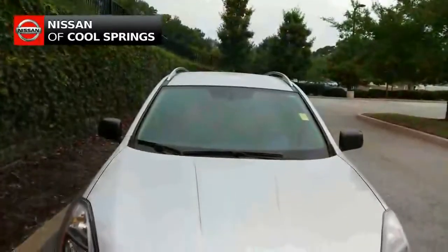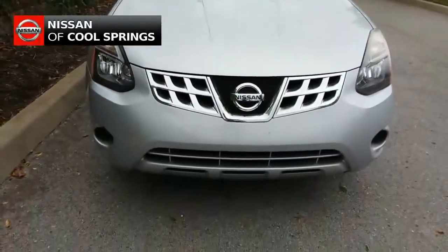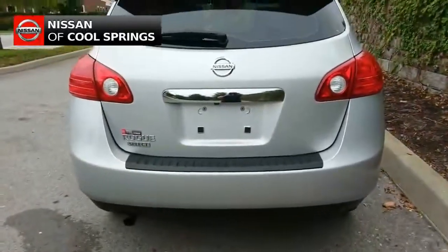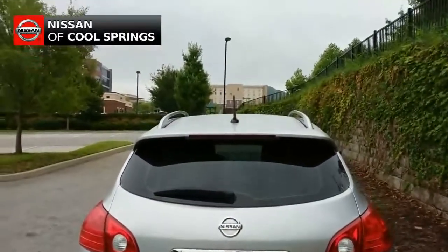Today we're looking at a pre-owned 2014 Nissan Rogue Select with S trim level. It's very nicely equipped and is in excellent condition. It's a local trade with about 48,000 miles.